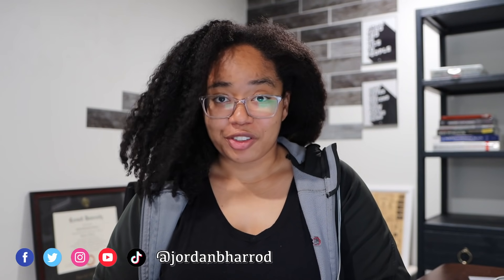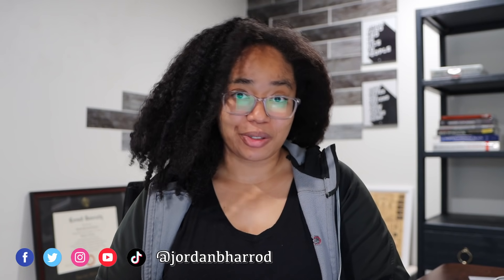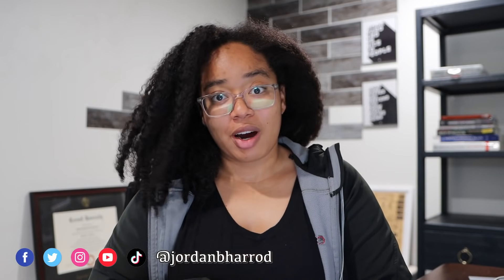Welcome back to my channel. My name's Jordan. If you're new here, I make videos about artificial intelligence, emerging tech, and the life of a PhD student at MIT. If you like videos like this, consider subscribing.